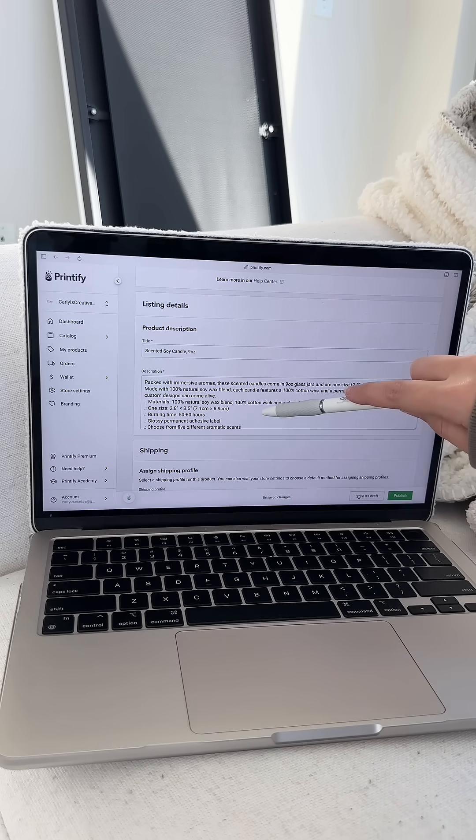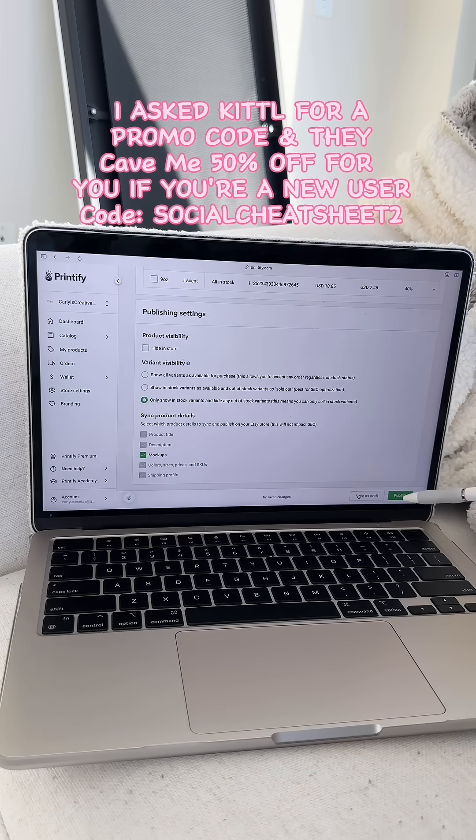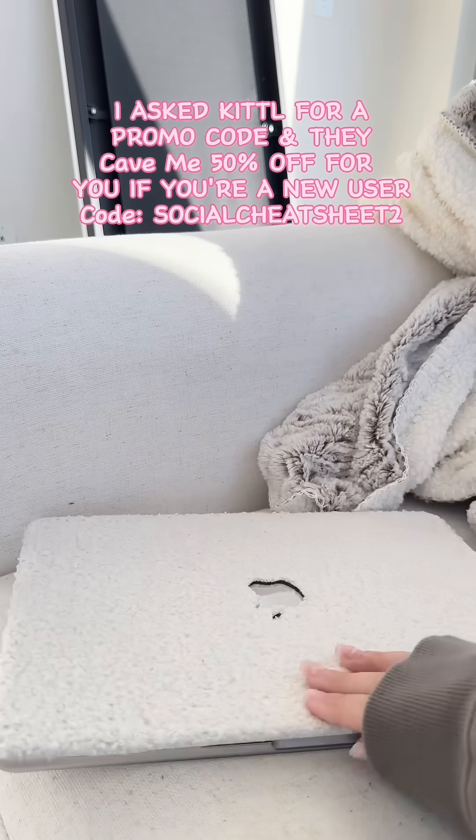Then you're going to go and fill out all the listing details. Make sure your store is connected to Printify, so whenever you get an order, Printify will automatically fulfill the order for you. I'll definitely be using Kittle more.